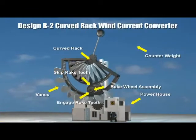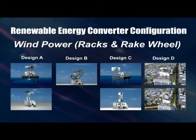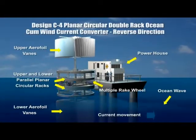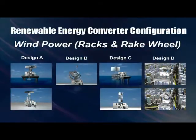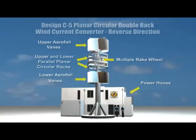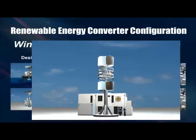This curved rack device is built on land and is operable solely by wind current. In this design, wind currents drive the upper vanes in one direction, whilst ocean currents drive the lower vanes in an opposite direction. This variation is built on land and is operable solely by wind current.